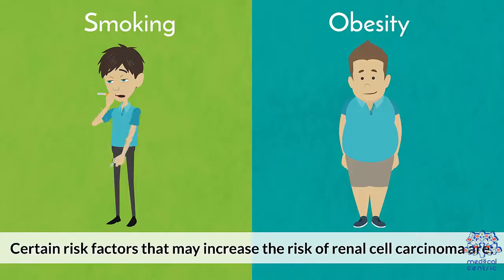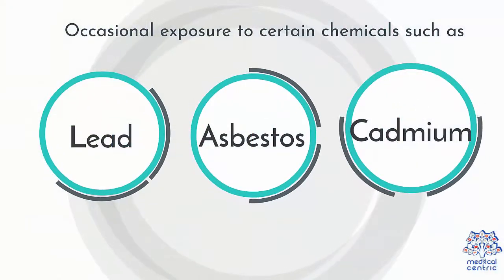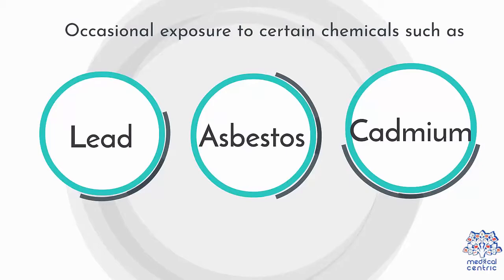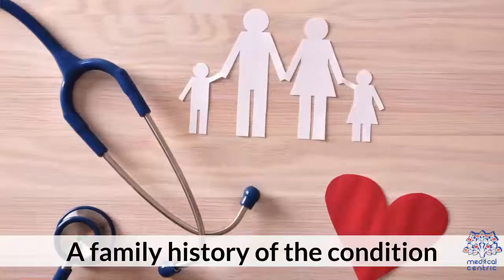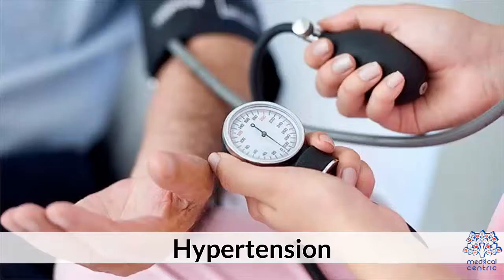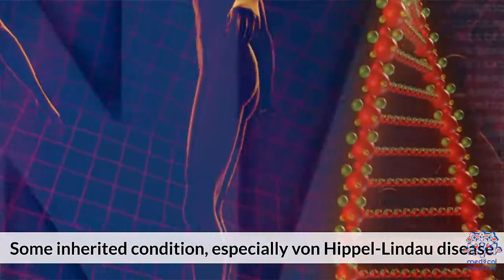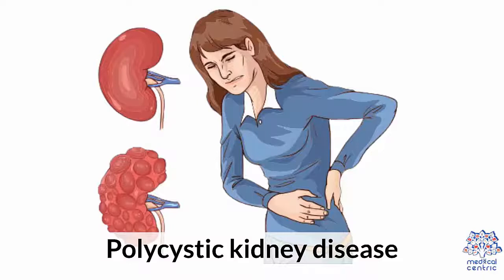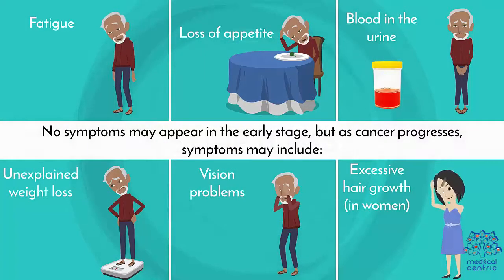Certain risk factors that may increase the risk of renal cell carcinoma are: smoking, obesity, occasional exposure to certain chemicals such as lead, asbestos, and cadmium, long-term use of non-steroidal anti-inflammatory drugs, a family history of the condition, dialysis treatment, hypertension, and some inherited conditions, especially von Hippel-Lindau disease and polycystic kidney disease.